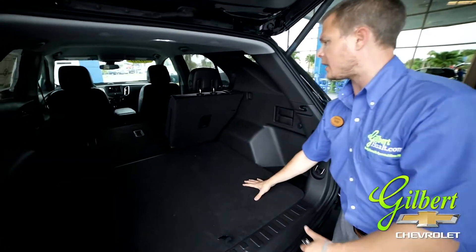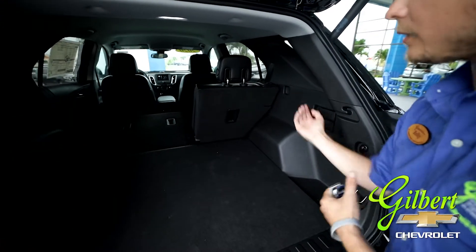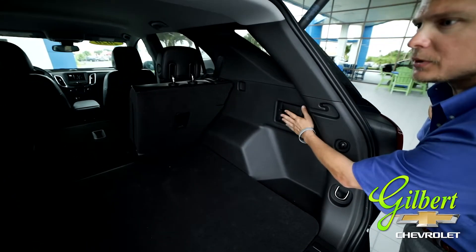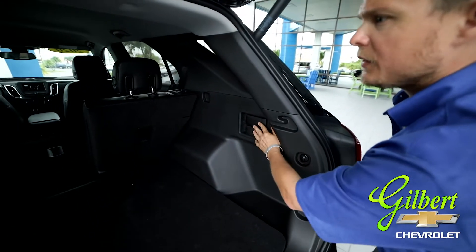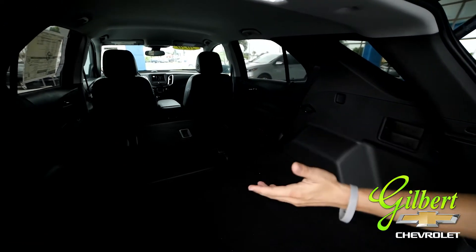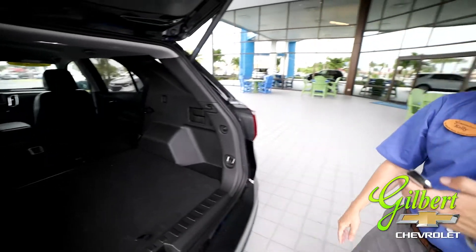When you want to lay these seats down, it can be kind of a hassle going back and forth to the seats. So Chevy has put a couple of nice conveniences right here — these little pulleys that are going to allow the seat to go all the way down for you, without having to go around to the other side of the cab. You can also press the button right here to lower the back hatch for you.